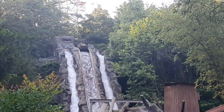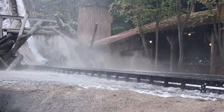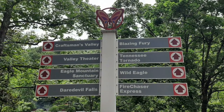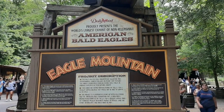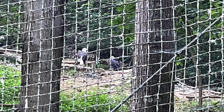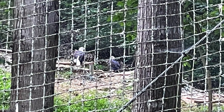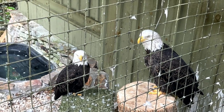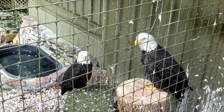Next in the Craftsman's Valley section is Daredevil Falls — another chance to get uncomfortably moist. Near that is the Eagle Mountain Sanctuary, the world's largest exhibit of non-releasable American bald eagles, which have been deemed unreleasable by the U.S. Fish and Wildlife Service as they would not be able to survive in the wilderness due to injuries they have experienced. We spotted at least a dozen of these eagles behind a net on the side of the mountain, but most of them were too far away to get good pictures. They did have a couple in an enclosure where you could see them up close, and they also had a show called Wings of America, which featured the eagles and other birds of prey.